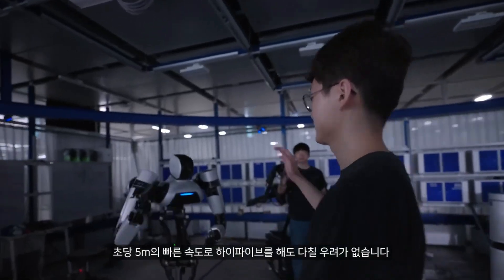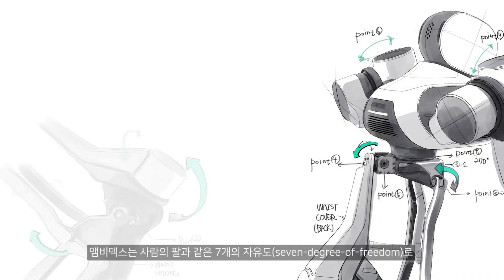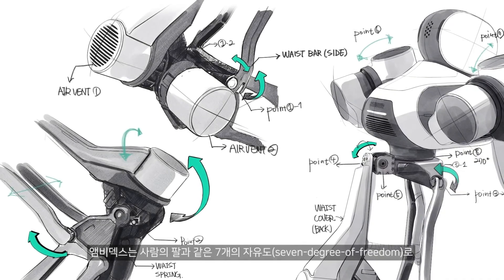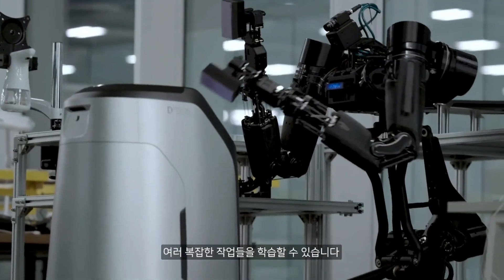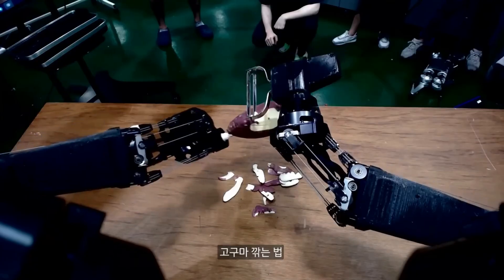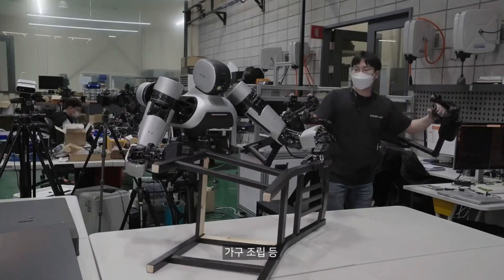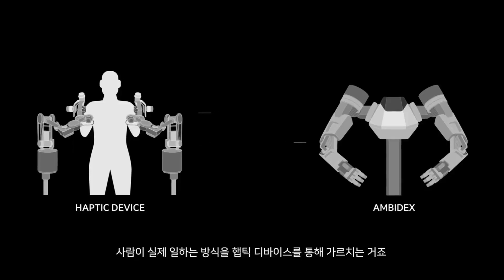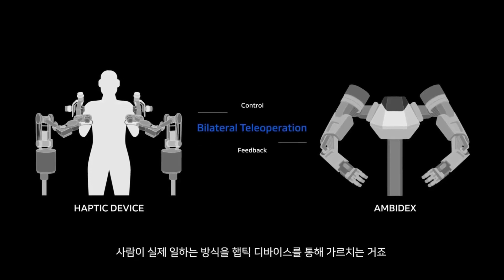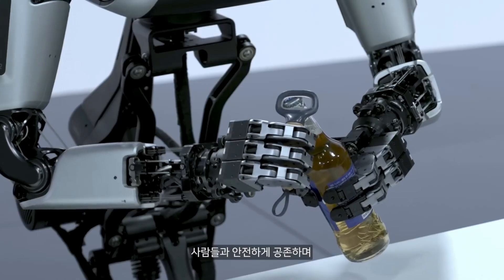What sets the Ambidex apart is its high-speed, precise control, making it suitable for a wide range of applications. This robot arm can be controlled in real-time from remote locations, thanks to the power of 5G networks. It's also capable of learning how to perform tasks, like assembling an IKEA chair. Developed by Naver Labs, the Ambidex is a testament to the advancements in robotics and the future of human-robot coexistence.